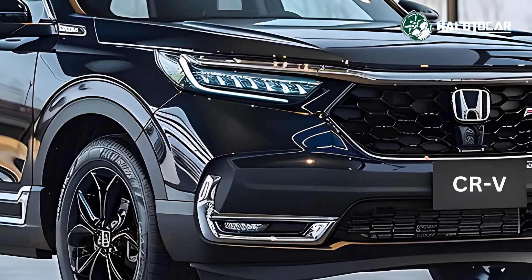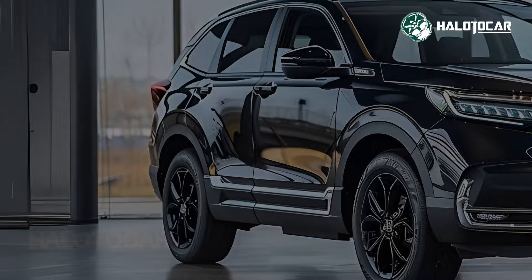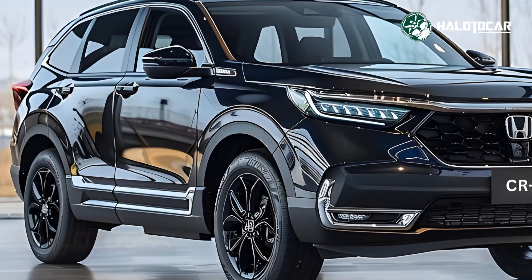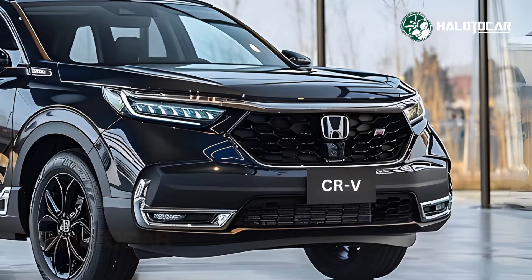The new 2025 Honda CR-V Hybrid E-Hev is an excellent pick for individuals who have high expectations for their SUV, due to its appealing blend of design, efficiency, and technology.